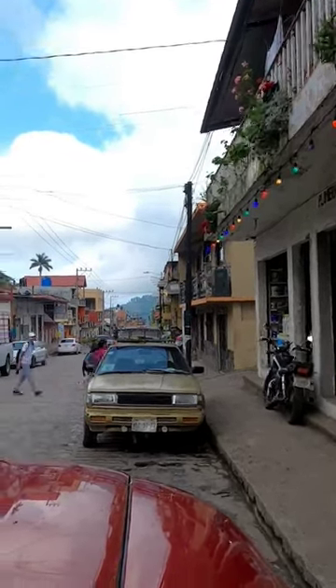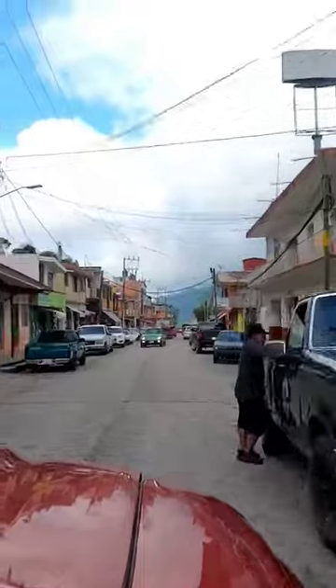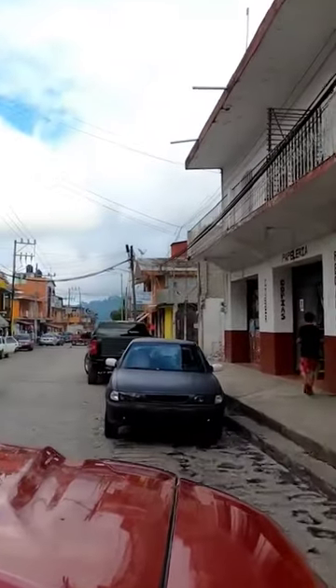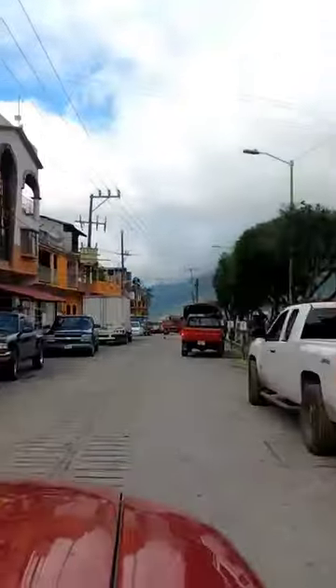Once in a while we run into small towns on this drive, and this particular one is a great example of what driving in a Mexico town is like: large bumps known as topes every 30 meters, a two-way street that can only accommodate vehicles going in one direction, and cars parked basically wherever they want.